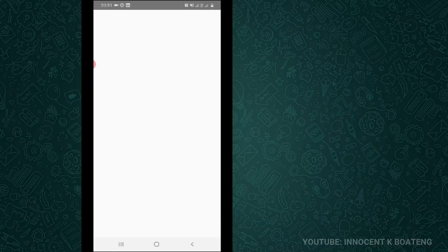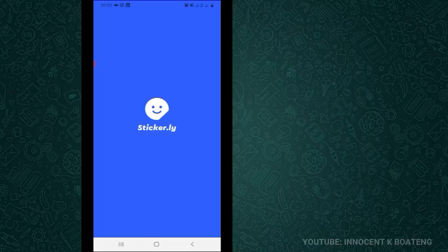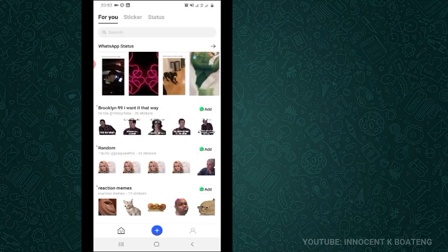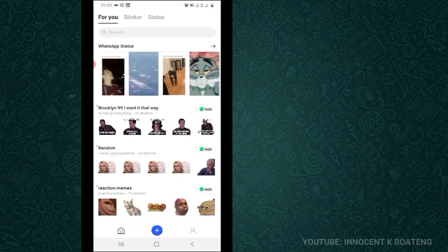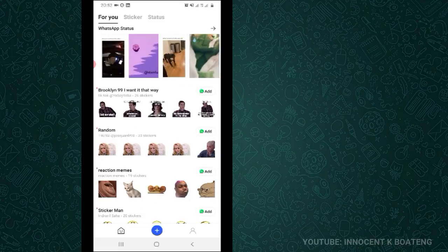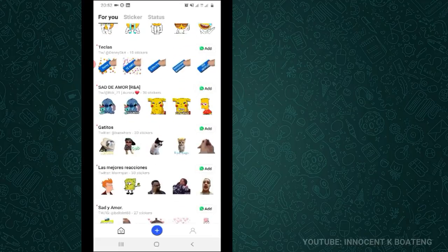I know you already have tons of WhatsApp stickers that you use, but the question is: how do you create your own? How do you use your own images to create stickers, or your flyers and invitations? This app on the list today, called Stickerly, will help you do this. It also gives you amazing free stickers you can add to your WhatsApp for free by clicking the add button on any of them. But that's not the main important thing — let's see how to create our own.